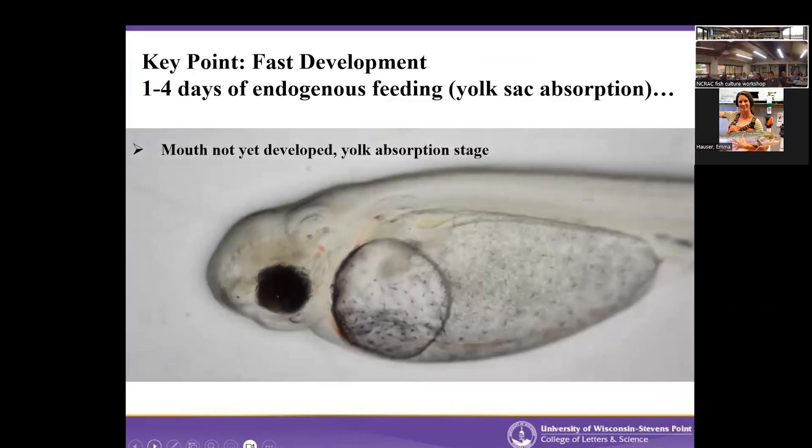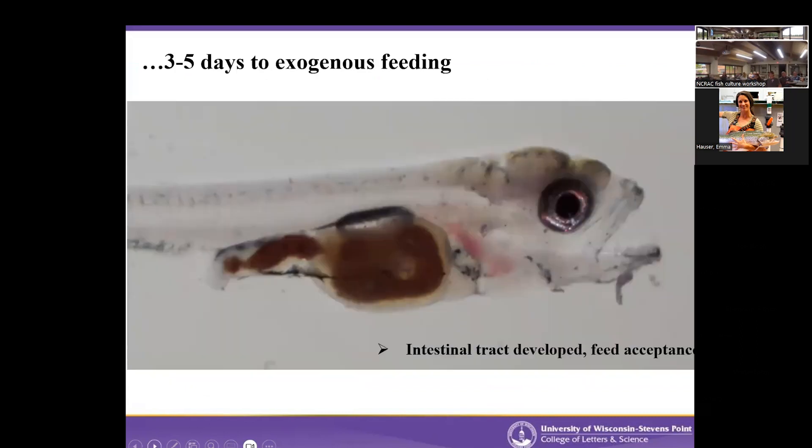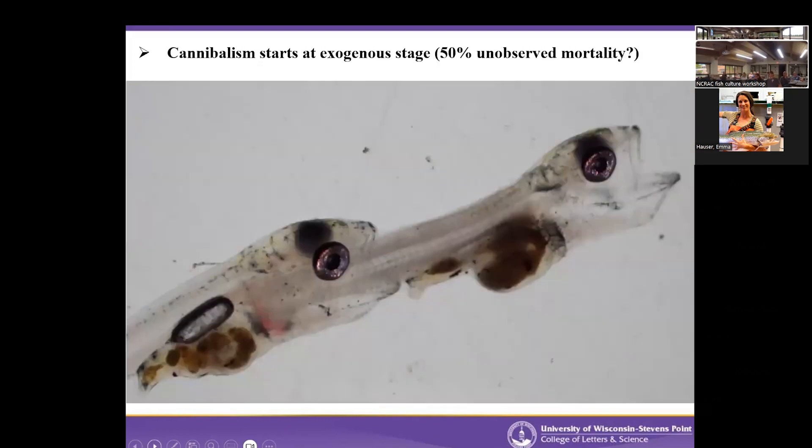Walleye develop very quickly. When they first hatch out, they barely even look like a fish — no mouth parts, just eyes and a yolk sac. But in several days they'll be able to open their mouths, teeth are developing, and they're absorbing that yolk sac. Depending on water temperature, in three to five days they're ready to feed. You wouldn't wait more than a week to start feeding these fish. And the minute they can feed on an external food source, they can look to each other for food — so cannibalism really starts at the onset of exogenous feeding.